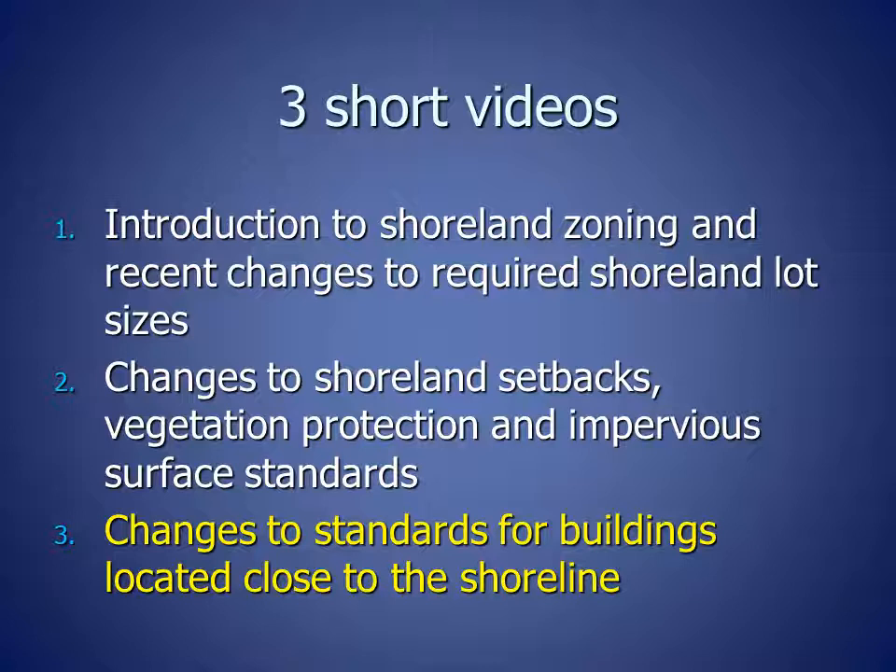The second part covers changes to shoreland setbacks, vegetation protection, and impervious surfaces. And the third part is changes to standards for buildings that are located close to the shoreline.